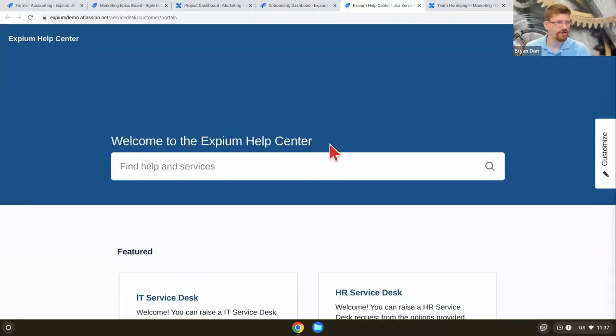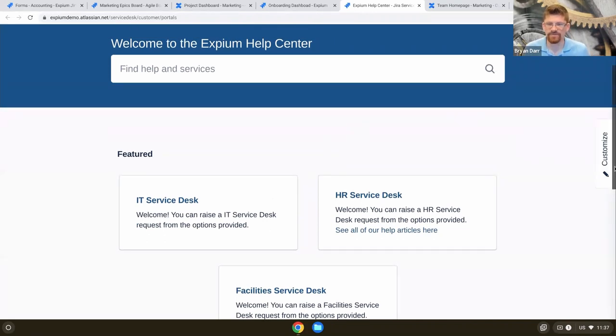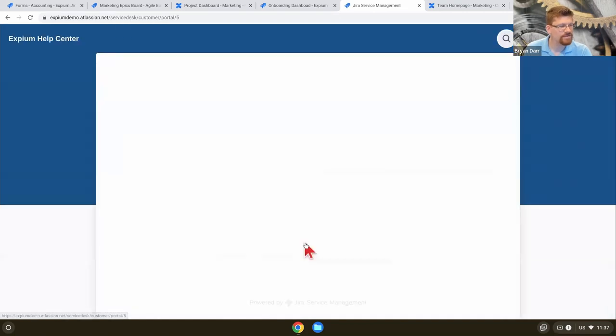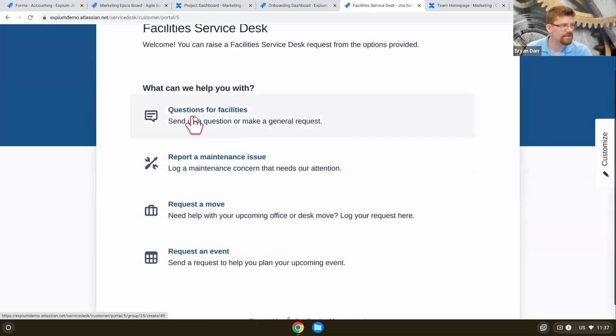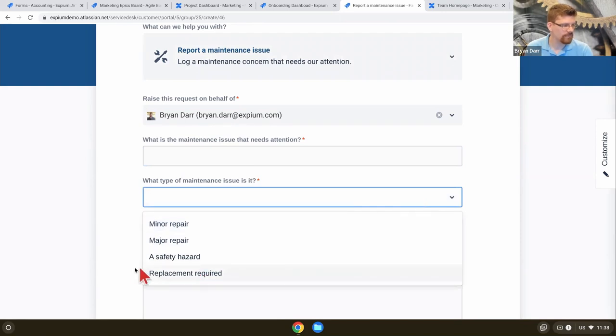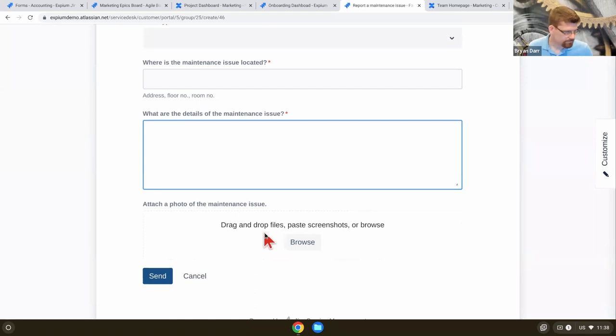This is a different view of Jira — this is the help center, the front-end portal for somebody to come in and get help from a given team. We have multiple help desks: an IT service help desk, an HR service help desk, and a facilities service desk. If I go into the facilities service desk, I've got a list of everything I can do — report a maintenance issue, request a desk move, request an event setup. If I report a maintenance issue, I've got a form: what's the issue, what kind of maintenance is it (minor, major, safety, replacement), where is the maintenance issue located, what are the details, please attach a photo. I can submit that ticket and they receive it on the backend.